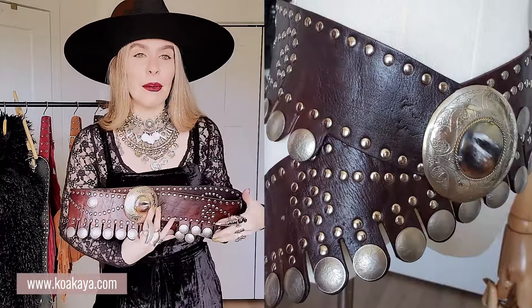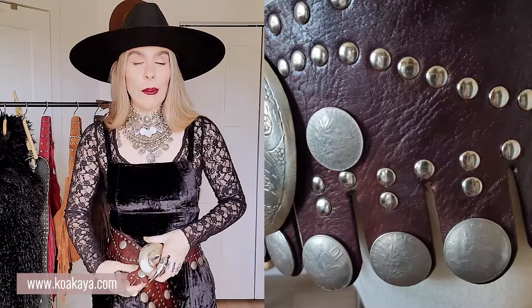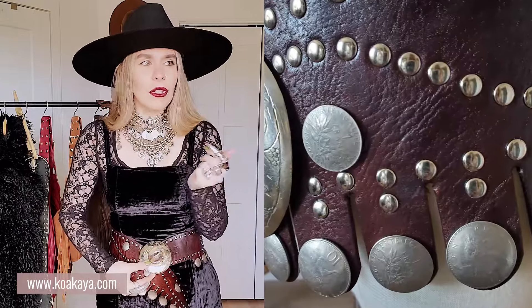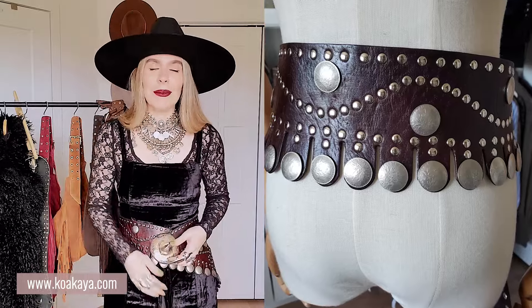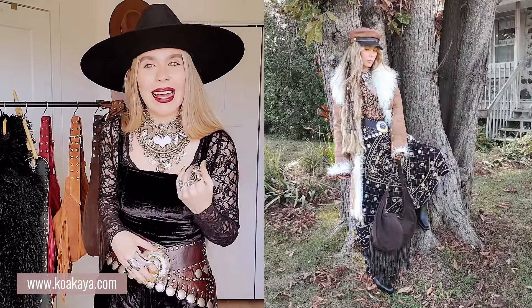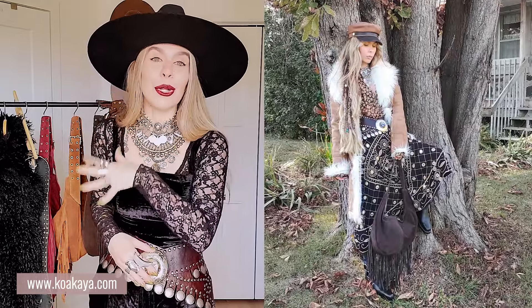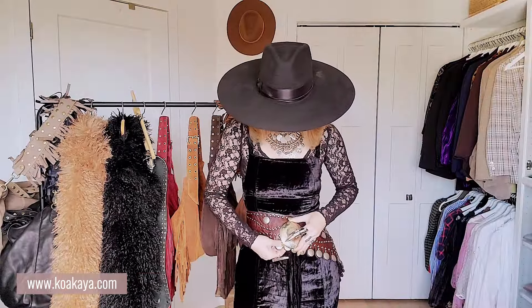This is the first belt. It is a chocolatey brown and has this beautiful silver detailing here, and then a stone in the middle. Gorgeous. I feel this one has more of a boho vibe versus the other one. I love both boho and I love gothic, grunge, punk. I love the mix of both — and that's something I'll probably love the rest of my life. When it comes to Koakaya, it's a mix of that when it comes to clothing and accessories.